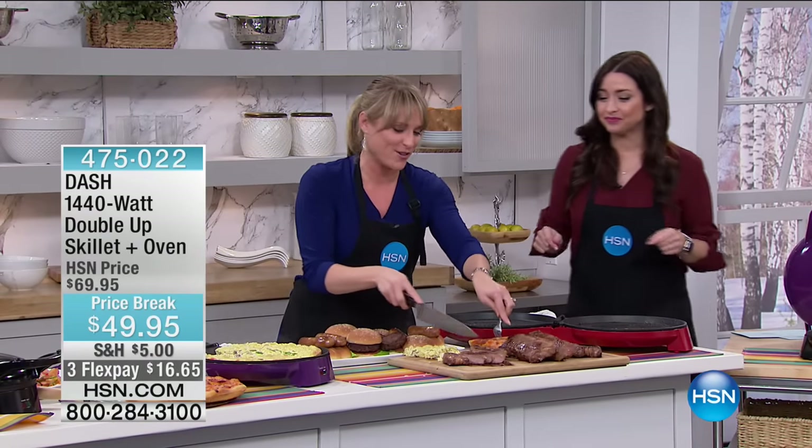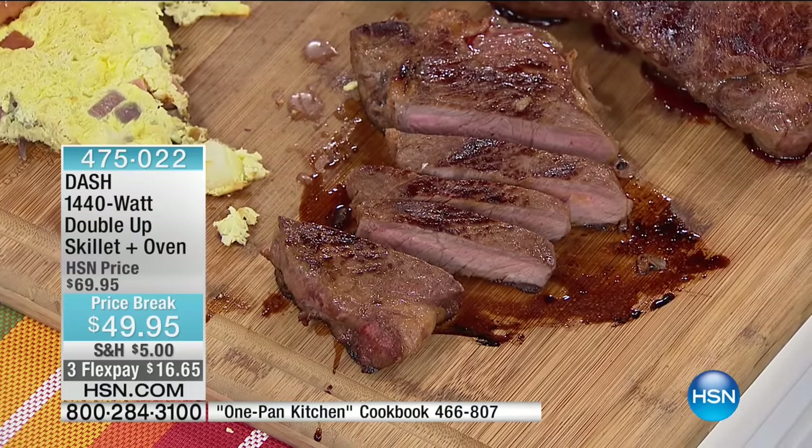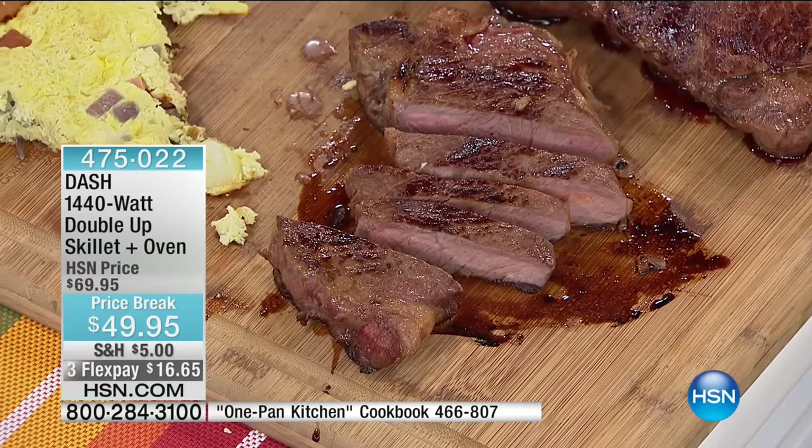From your steak to your pizza to your frittata to your stir fries to any kind of soup or stew — this does it all.